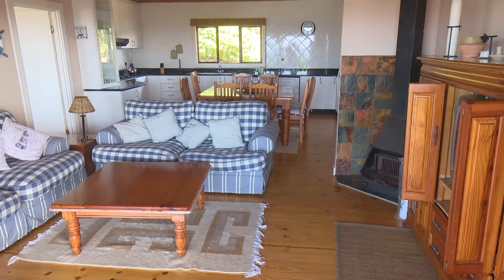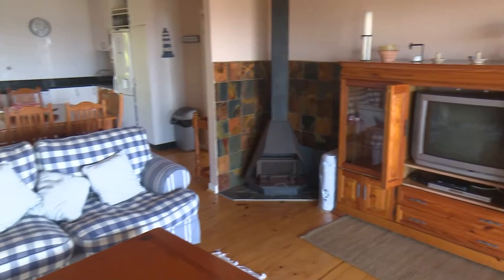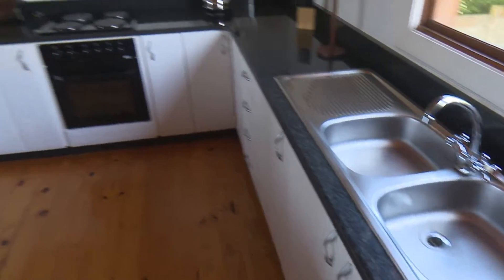Leading onto the balcony is a well thought out open planned living area. The kitchen, with its granite work surfaces, is well equipped.